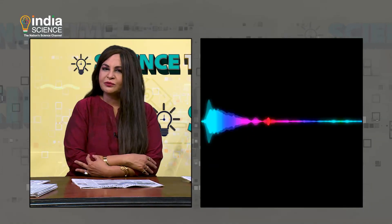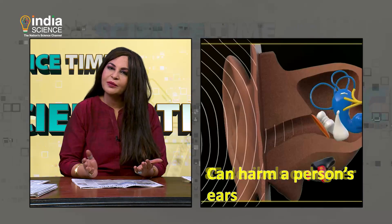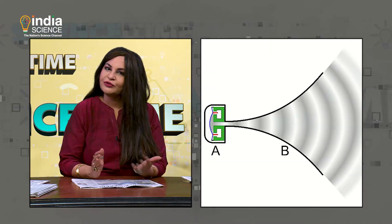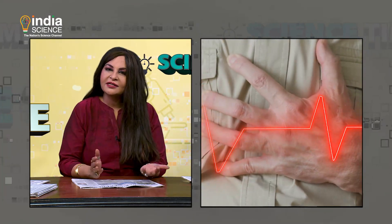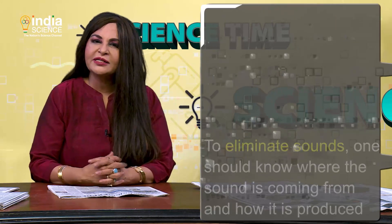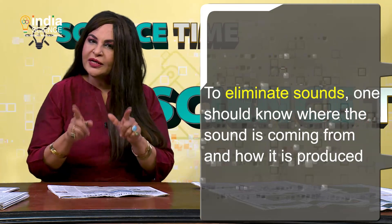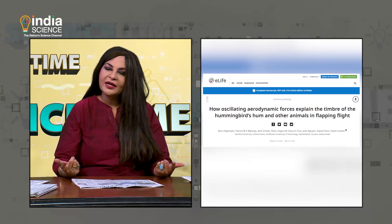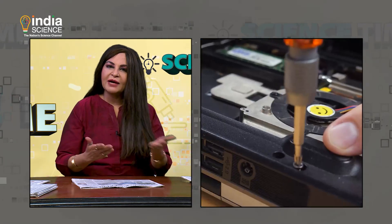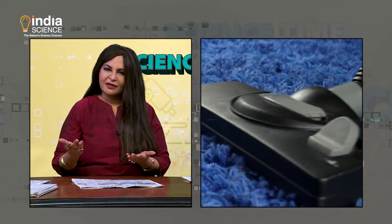Sound, as you might know, is measured in decibels. Sound that reaches 85 decibels or higher can harm a person's ears. Exposure to loud sounds can cause high blood pressure, heart disease, sleep disturbances, and stress. To eliminate sounds, one should know where the sound is coming from and how it is produced. These researchers hope that their study could make aircraft and drone rotors and laptop and vacuum cleaner fans less noisy.